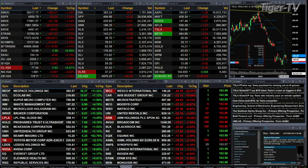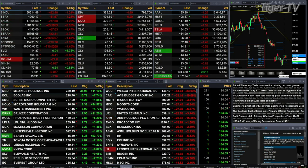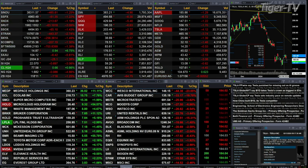All the U.S. indices we track are trading to the downside. Each of the sectors within the S&P 500 are also trading to the downside. The Dow is off 481 points, 1.25%. Same percentage for the S&P, off 61 points. Same percentage for the Nasdaq, off 217. 3% for the Russell — that's a 63-point move to the downside. Semis are off 1.5%, 66 points. 2.7% for the Trannies — that's a 443-point move.